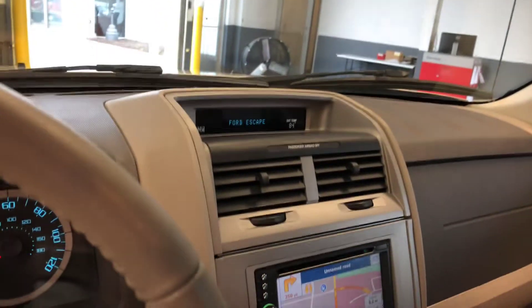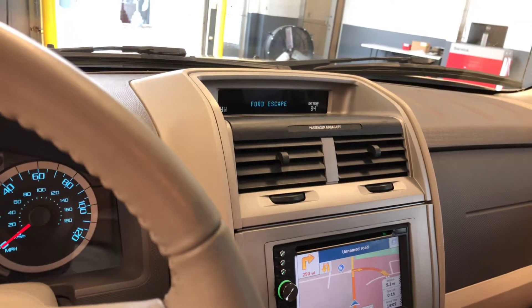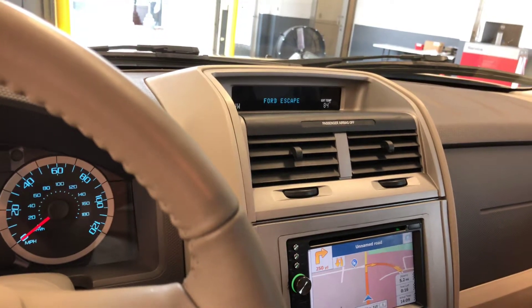This vehicle is available for a limited time, so you'll want to come and see it right away. You can see more photos and information at newtonnissan.com.